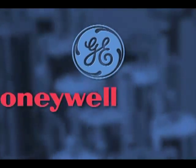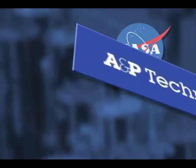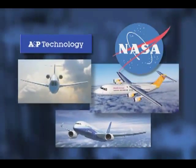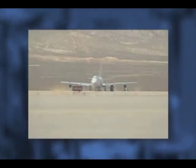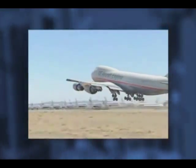Working with engine manufacturers GE, Honeywell, and Williams, A&P and NASA designed, manufactured, and tested fan case prototypes for three different sizes of engines. Because the testing has been so successful and the braided composite technology is now being certified by the FAA for new engine fan cases, these materials will undoubtedly be used elsewhere on planes.